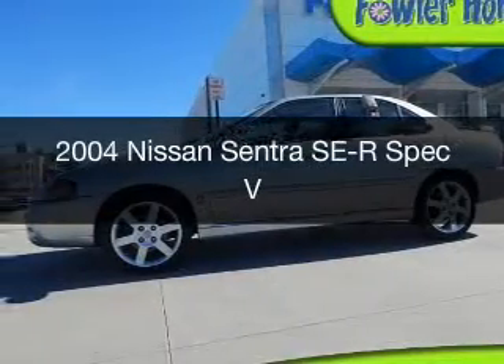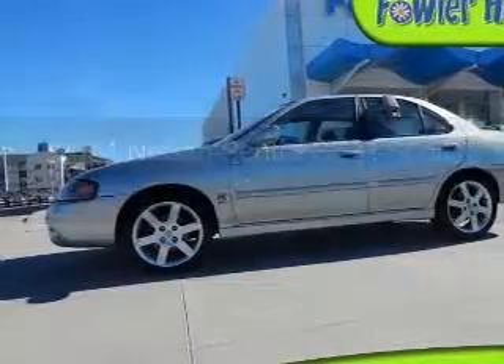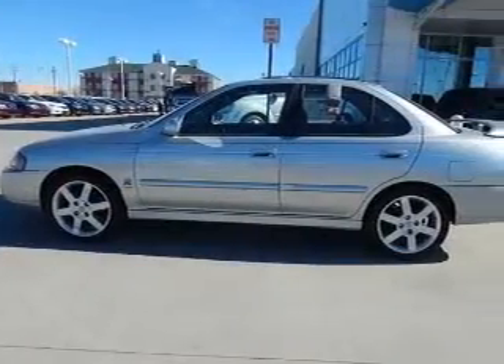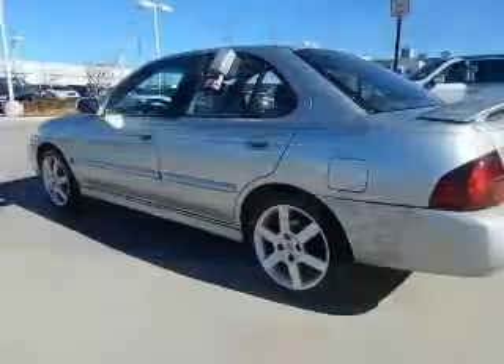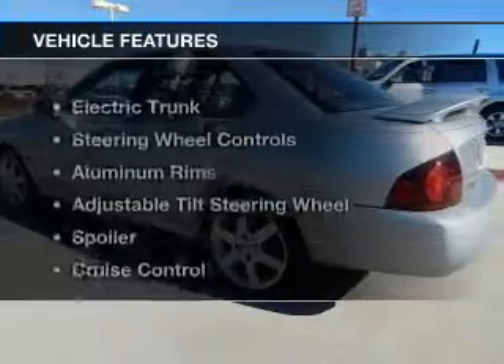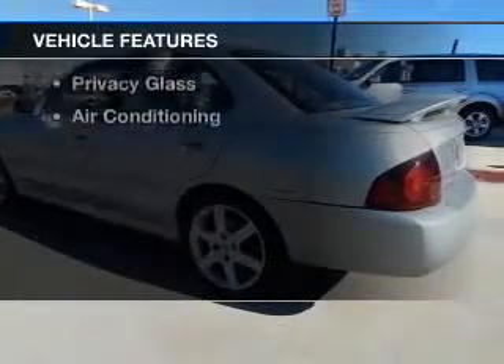This is a used 2004 Nissan Sentra. It's powered by front-wheel drive, a 2.5-liter, four-cylinder engine, and a six-speed manual transmission.